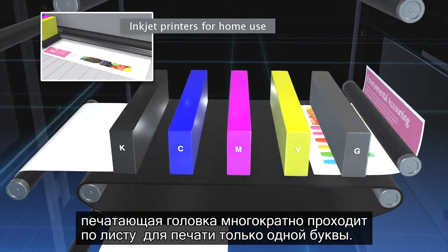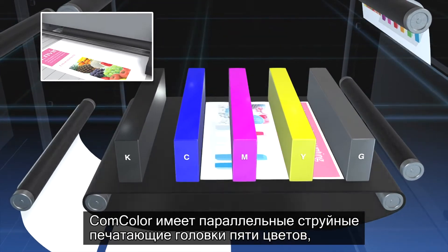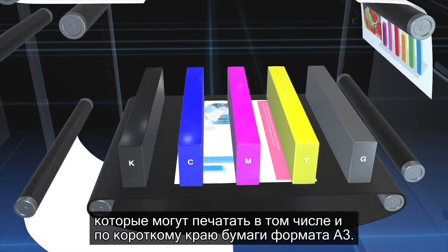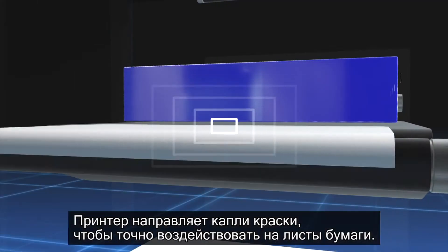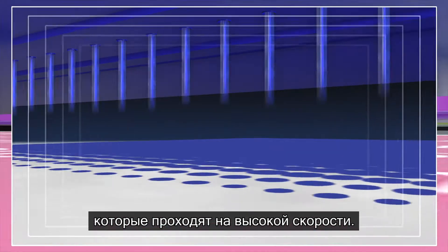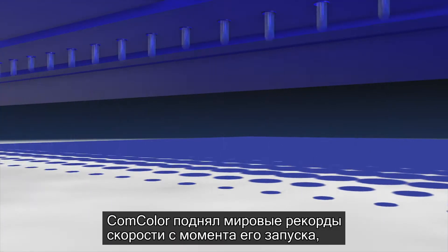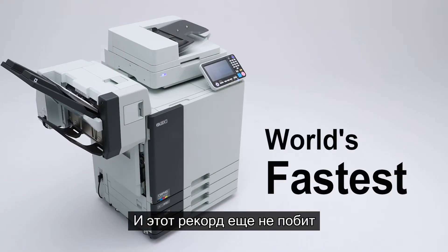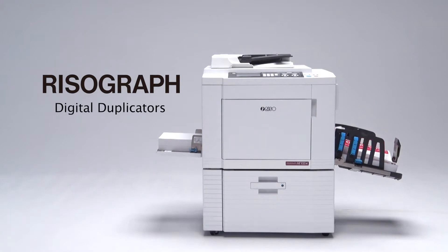What supports this phenomenon is Riso's proprietary technology. In inkjet printers for home use, the printing head makes many passes across the paper to print. The ComColor, however, has parallel in-line inkjet printing heads in five colors that can print across the short edge of A3 paper all at once. The printer aims ink droplets to impact accurately onto paper running through at high speed. Since its launch, the ComColor has raised the world speed bar and its record still stands unbroken.